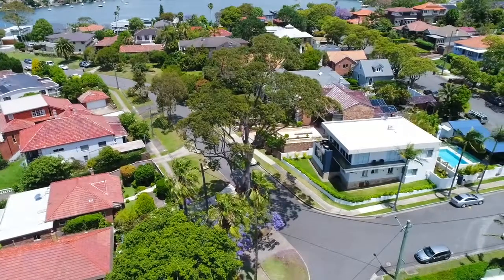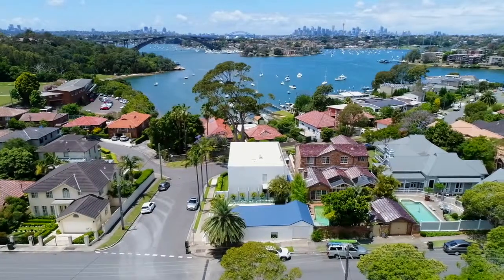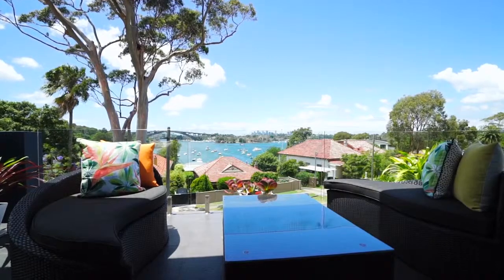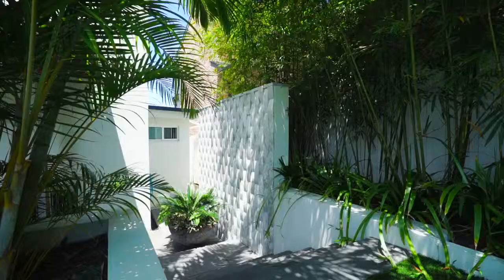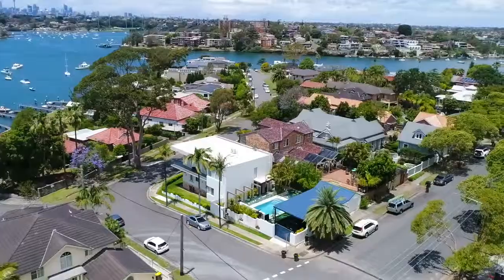Soaring walls of glass maximise the spectacular harbour panorama that captures the Gladesville Bridge and Sydney Harbour Bridge. There is a wide wrap-around terrace for entertaining and an easy-maintenance rear garden complete with saltwater swimming pool and sheltered barbecue patio.